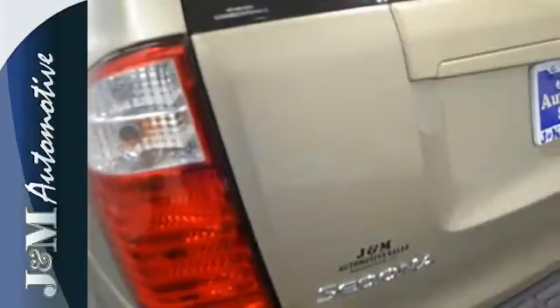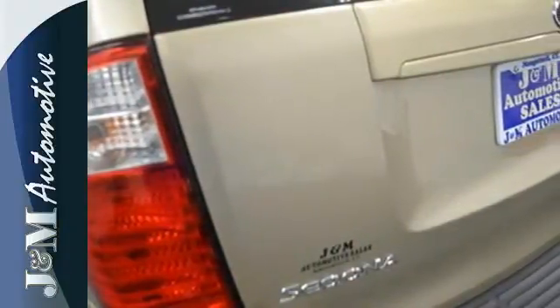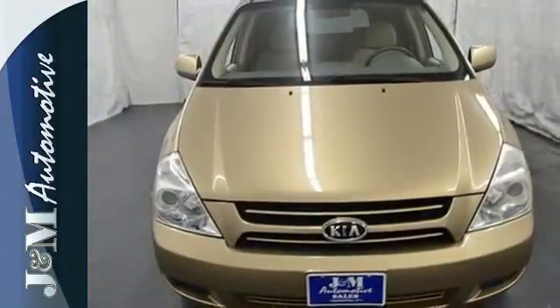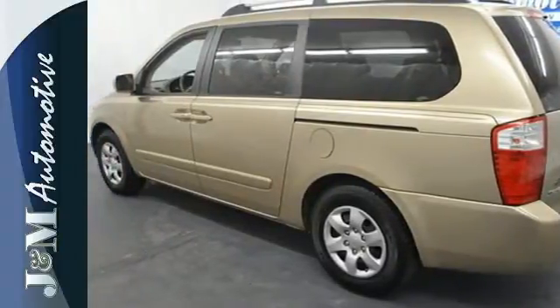The family friendly Sedona offers so much for so little. This safe, roomy and comfortable minivan offers families a home away from home with all the conveniences they could possibly want on four wheels.